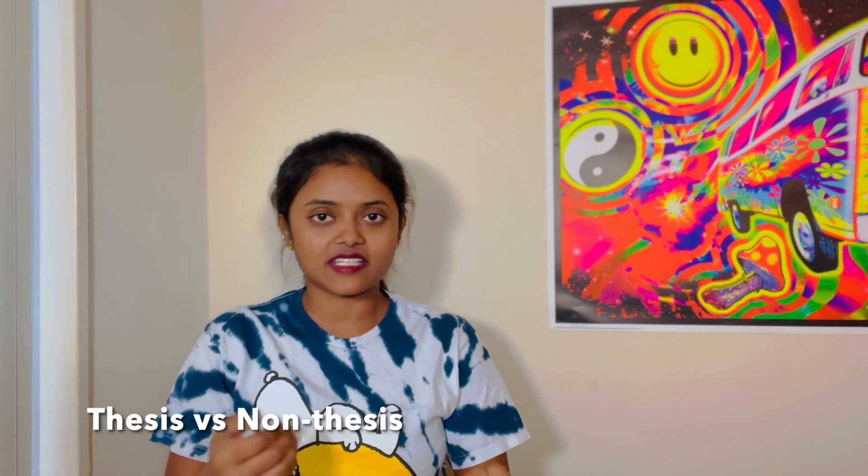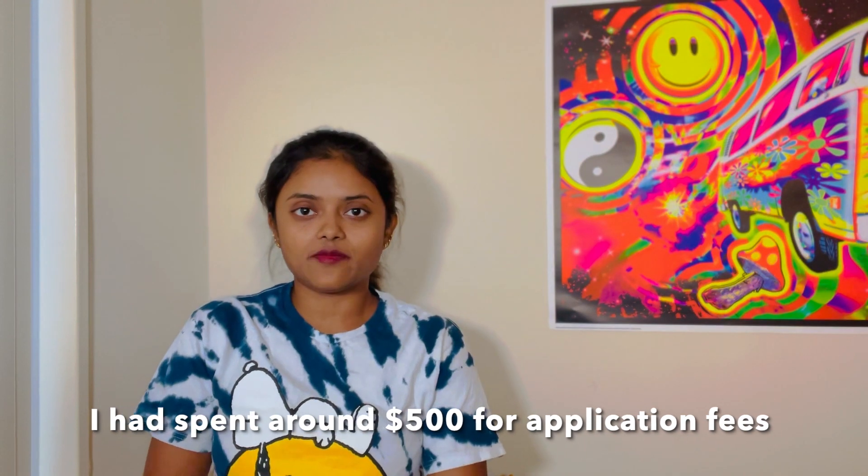What I first did was start applying to universities without any prior knowledge. I didn't know there was a course-based and a thesis-based program — I only knew about thesis-based, so I tried applying directly. After applying to about four universities, I realized I was literally wasting money. So I started emailing professors with my statement of purpose and CV attached, and I emailed maybe 500 professors.